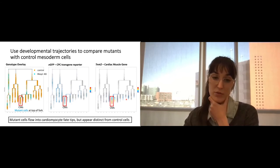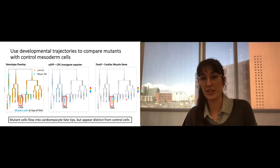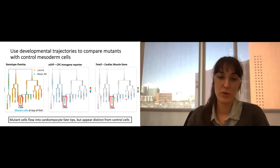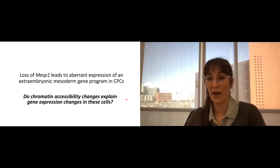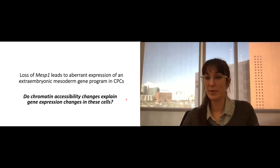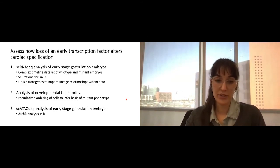I overlaid genotypes to see where control and Mesp1 knockout embryos fell, and used the cardiac precursor cell transgenic marker and troponin T to identify where cardiomyocytes fall in the trajectory. The mutant cells do flow into cardiomyocyte fate tips but appear distinct from control cells. Through differential gene expression analysis — validated using RNAscope and CUT&RUN with the help of Sarah Winchester — we determined that loss of Mesp1 leads to aberrant expression of an extraembryonic mesoderm gene program in cardiac precursor cells. To understand why, we asked whether chromatin accessibility changes explain the gene expression changes, since Mesp1 is a transcription factor active very early and must have some role if we're getting mixed-up cell identities.